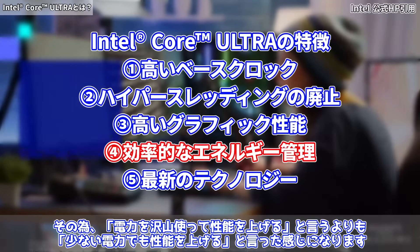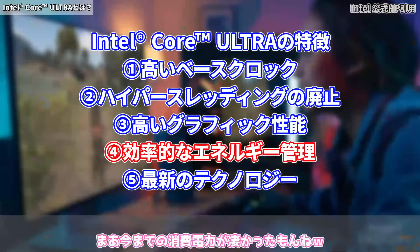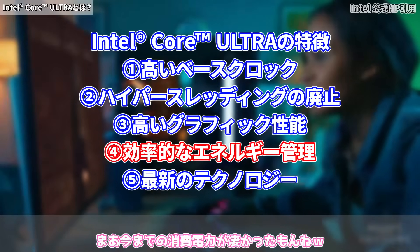四つ目は効率的なエネルギー管理です。最新の省電力技術を採用しており、電力をたくさん使って性能を上げるというよりも、少ない電力でも性能を上げるといった感じになります。今までの消費電力がすごかったもんね。ですね。